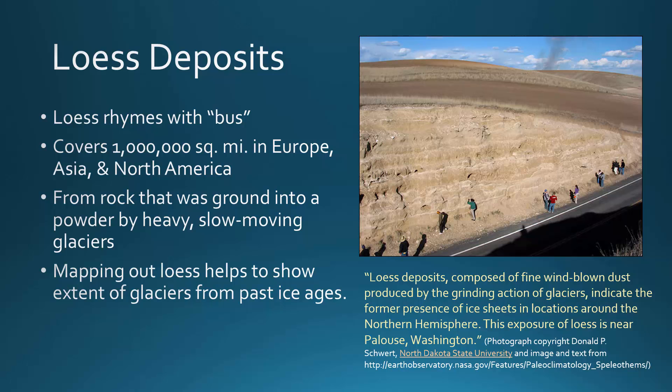These Loess Deposits now cover about 1 million square miles of Europe, Asia, and North America put together. And when we find these deposits, they can help us to map out the extent of glaciers that existed in past ice ages.